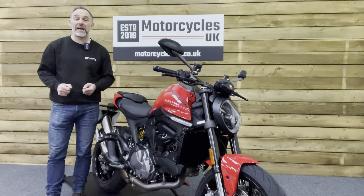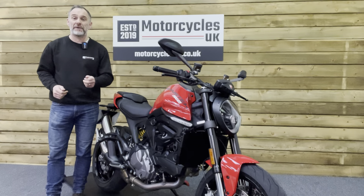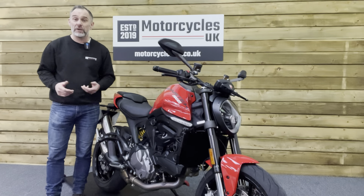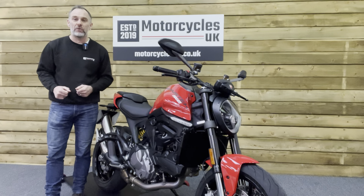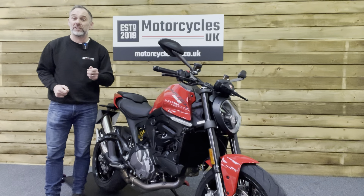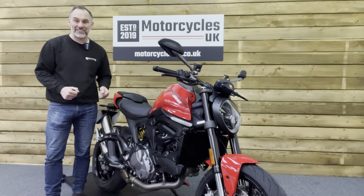Here at Motorcycles UK, all our bikes come with the current MOT, service if required by the motorcycle at time of sale, and a thorough safety inspection. We're also delighted to offer nationwide delivery — please contact us for a quote. If you're interested in this Monster, please get in touch either by phone or via the website. If you've enjoyed this video, please remember to like, share, and subscribe to our YouTube channel. Thanks for watching and we'll see you soon.